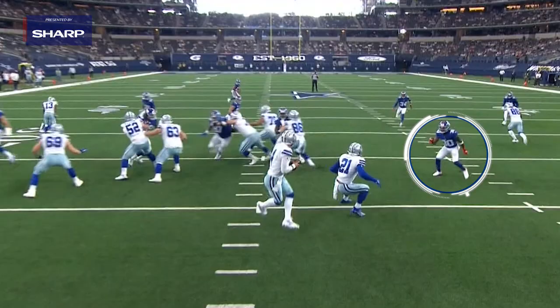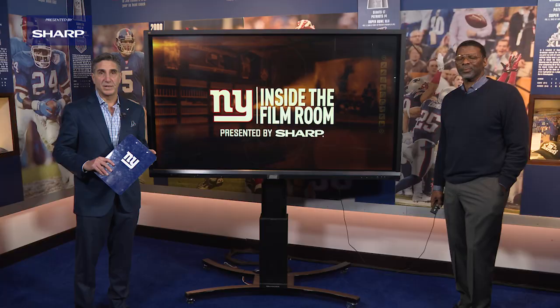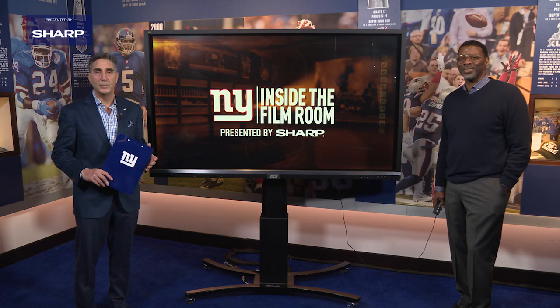Darnay Holmes certainly had an outstanding rookie season, and the Giants missed him late in the year when he missed a couple of games for injury, but he's going to only get better in 2021. For Carl Banks, I'm Bob Papa — that's a look at Darnay Holmes Inside the Film Room, presented by Sharp.